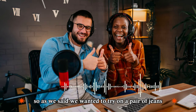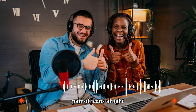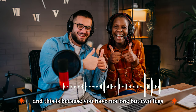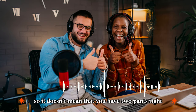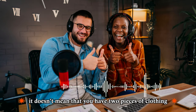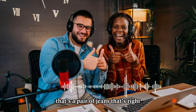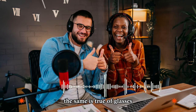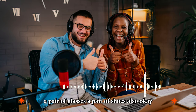So as we said, we wanted to try on a pair of jeans. You don't have 'a jeans' — you have a pair of them. This is because you have not one but two legs, so pair means two of something. It doesn't mean that you have two pieces of clothing; it means you have one piece of clothing that's a pair of jeans — one part for one leg and one part for another leg. The same is true of glasses because glasses are for your two eyes. So you have a pair of glasses, a pair of shoes also.